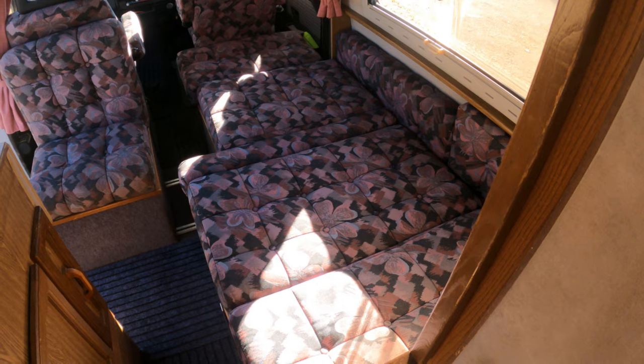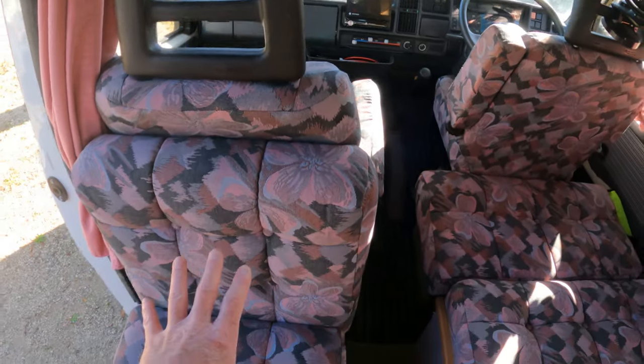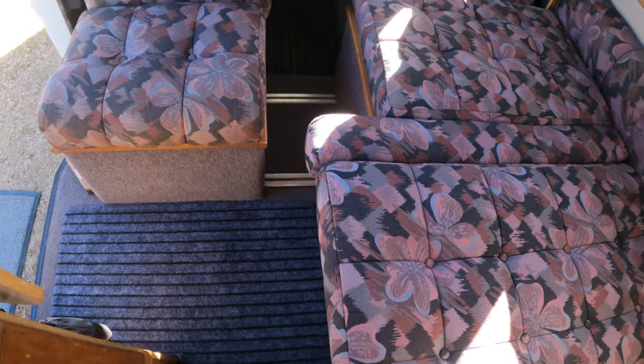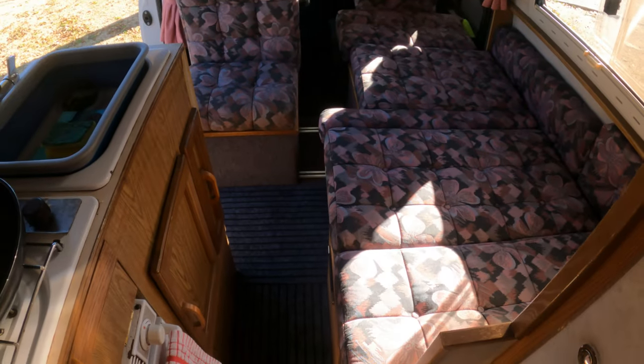For the double bed — quite clever I think for a 30 year old vehicle. There's a handle here that extends one side. Then this whole chair — once we move the passenger seat forwards — not only folds flat, but you can see there are two runners and it slides across to close the gap, thus making the double bed. Then these little filler cushions pad it out to complete the setup.